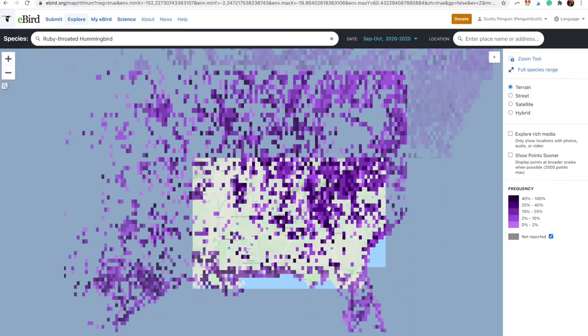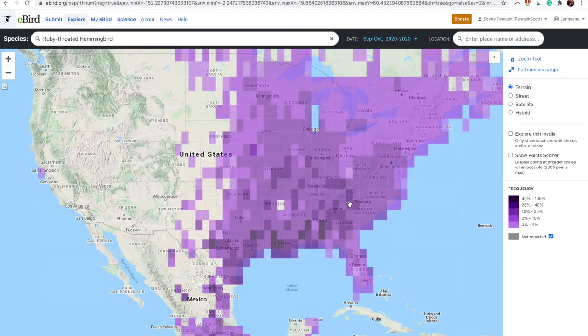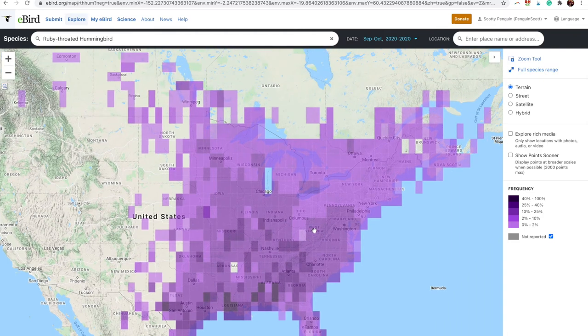This map can also be used in the spring to see when hummingbirds are coming back north. As people see them and upload their observations, you can follow right along when they get back to wherever you live.